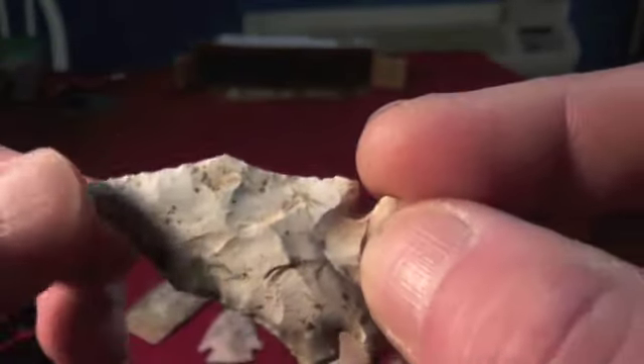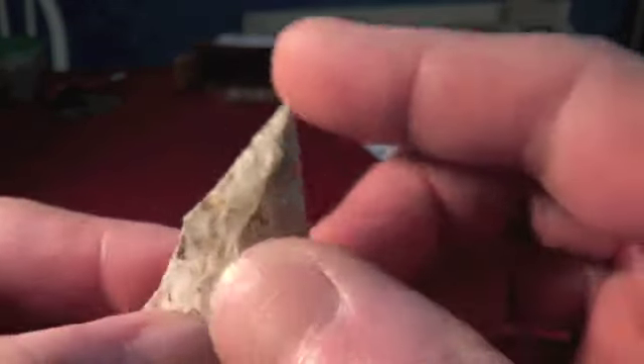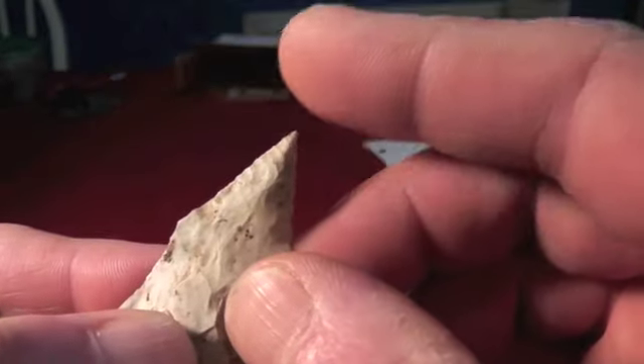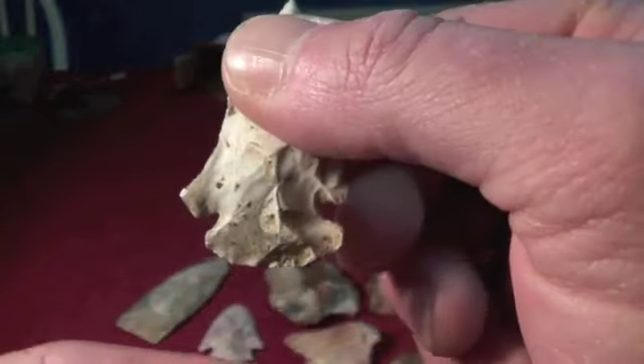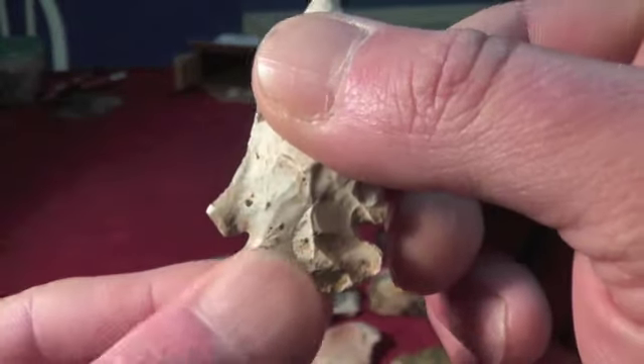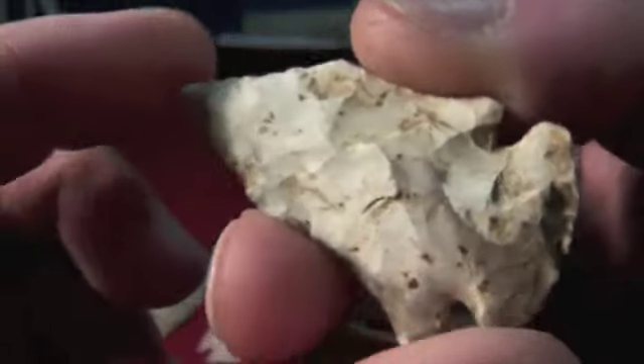I'm thinking maybe this is an Afton. Check that out — just as sharp as it was no doubt the day it was manufactured. Aftons have the dovetail-looking base. Man, is that a sweetheart.